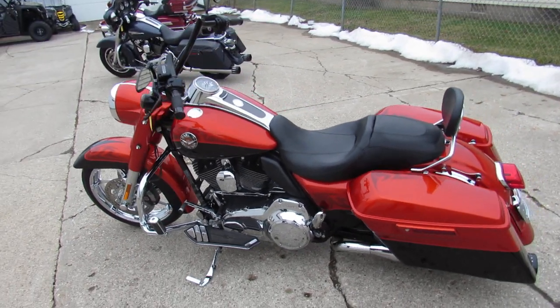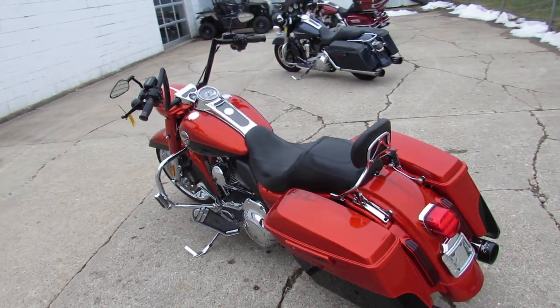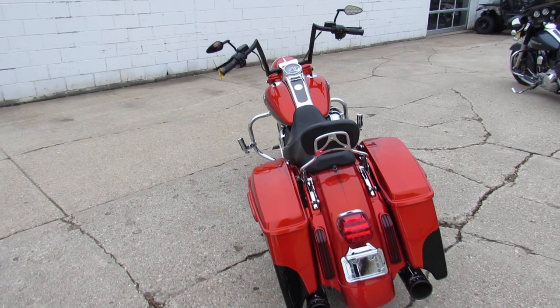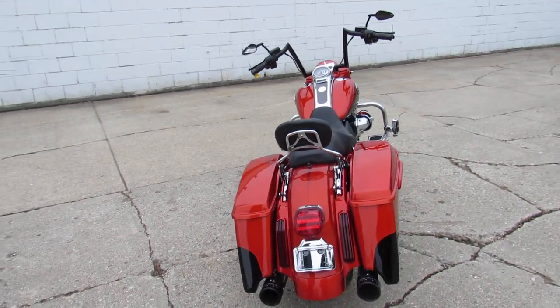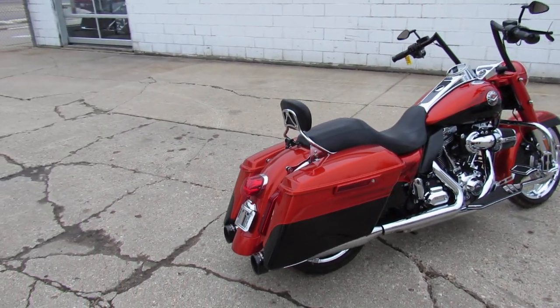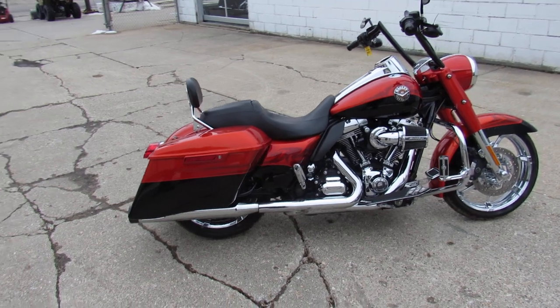Hey guys, ApprovalPowersports.com here and I got one sharp Road King for you to take a look at today. It's a 2014 CVO Road King for sale with only 8,315 miles on it. Hard to find bike in the hard to find tribal burnt orange paint — one of the sharpest Road Kings ever built by Harley Davidson in my opinion.